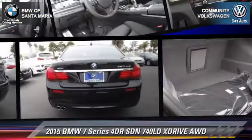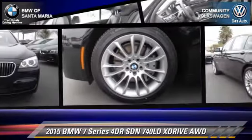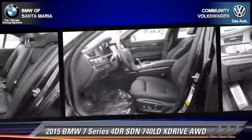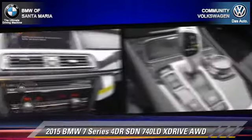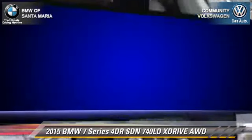With an automatic transmission, this all-wheel drive BMW sedan is well equipped, featuring dual front airbags and alloy wheels. Safety features include traction control, four-wheel ABS, and stability control. Comfort and convenience features include rain sensing wipers.